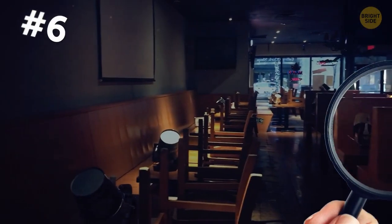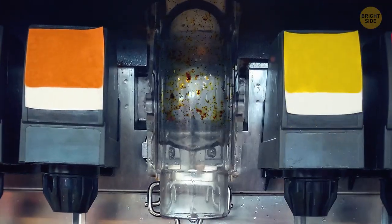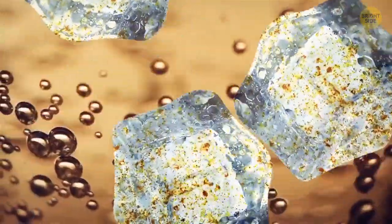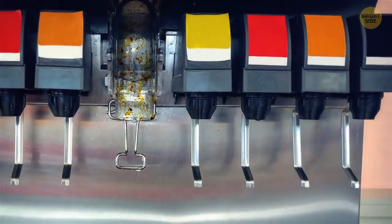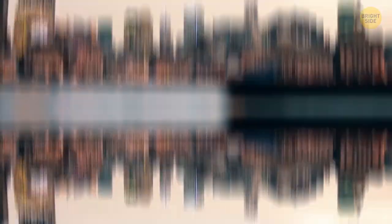If you want to know how clean an eatery is, look under the ice chute of the soda machine in places where you can get your own drink. Various studies say that if such machines aren't cleaned correctly, dirty contaminated ice can lead to some health problems — there could be mold or bacteria there. The process of cleaning ice machines isn't easy. The same thing applies to ice cream machines too. Rumor has it that those ice cream machines aren't always out of order — employers just cannot find time to clean them properly.